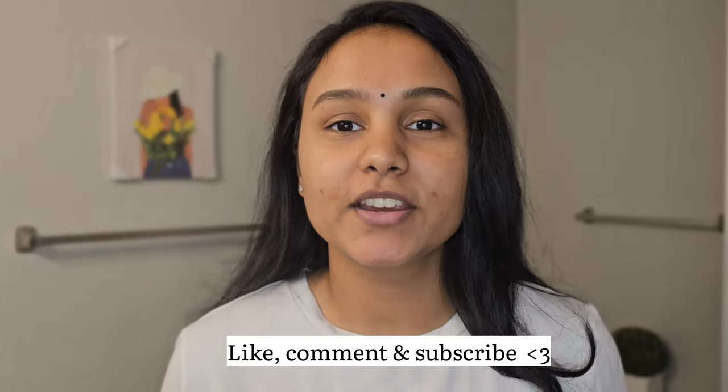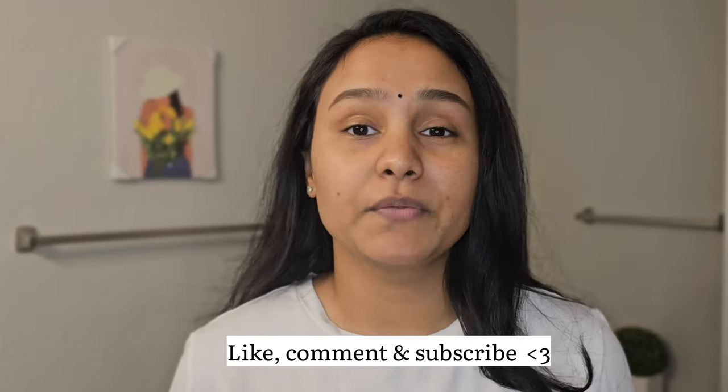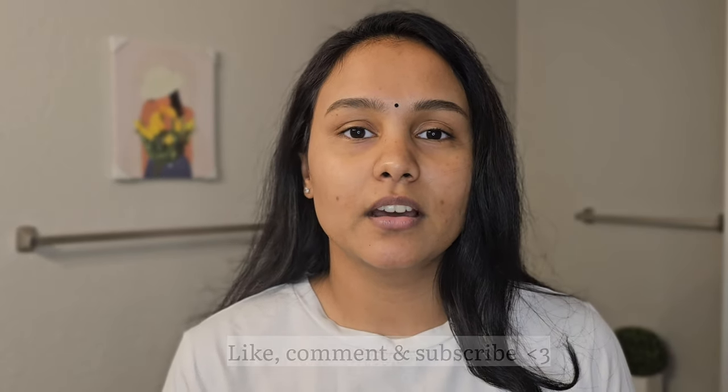If you're interested in trying any of these products, or want to try them first via the mini duo set, I'll link them in the description box below so make sure you check them out. That's it for this video, guys. I hope you enjoyed it — if you did, hit that like button and subscribe to my channel so we can be YouTube friends. Turn on your notifications so you don't miss any future videos. I'll see you in my next video — take care, bye!